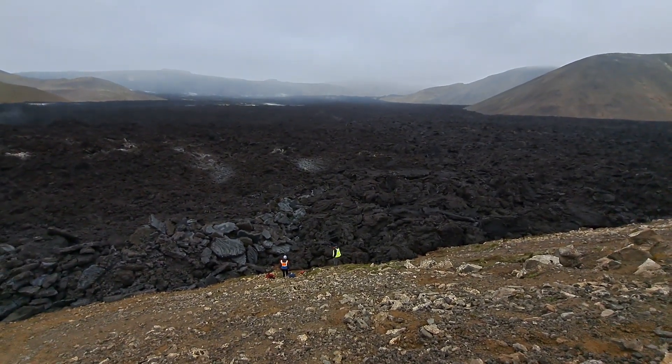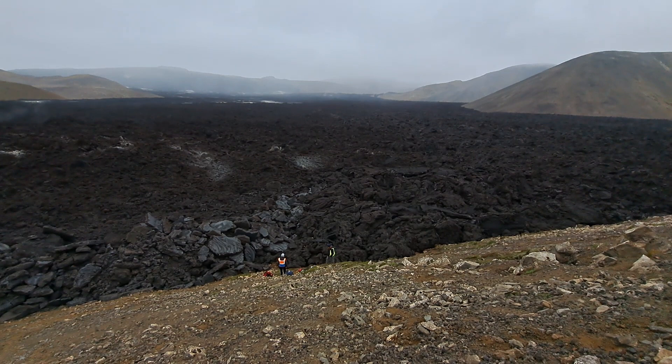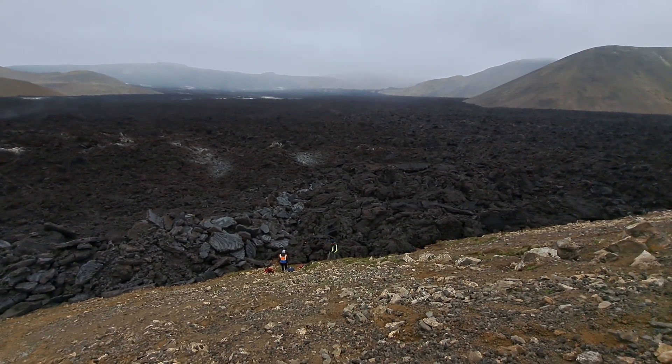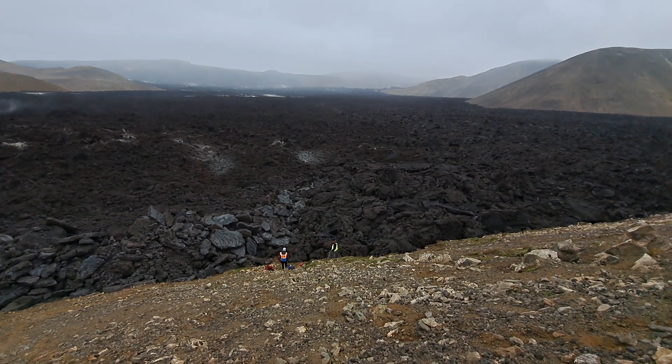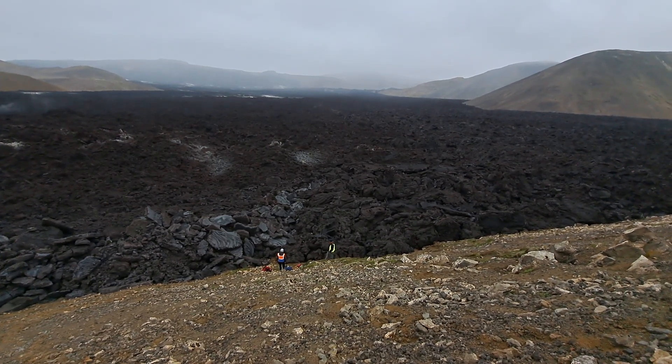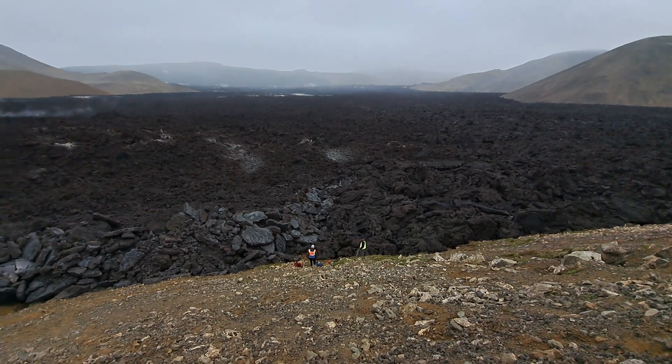For our surface recognition project, we're going to take samples from all three, because satellite images should actually recognize the difference between these three lava types — not necessarily compositionally, but texturally they're very different.